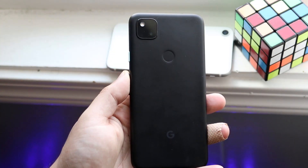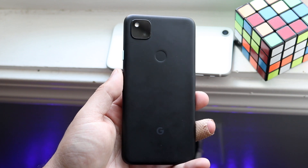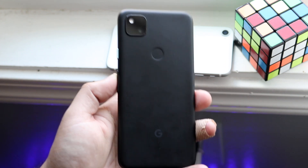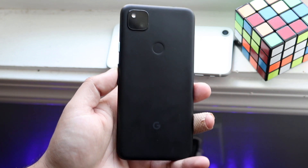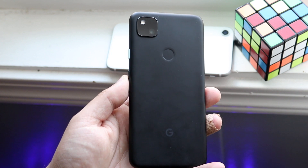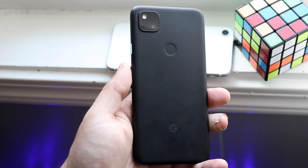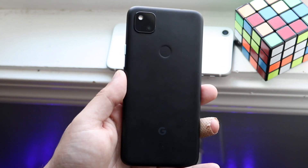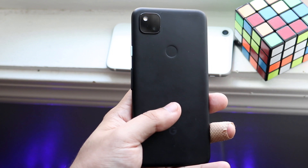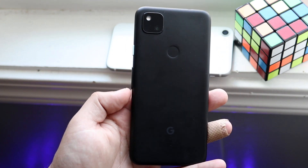So what does this mean? If you get the Pixel 4a you're probably going to have better battery life than on an iPhone SE 2. I used them equally, did all things the same, and the Pixel 4a definitely had the better battery life. I did see that my Galaxy S10e had even better battery life than both the Pixel 4a and the SE 2, so if you want the best battery life for the cheapest phone, the S10e may still be the better way to go.